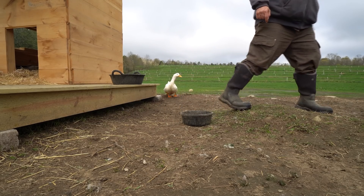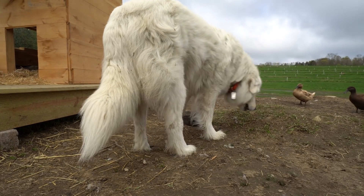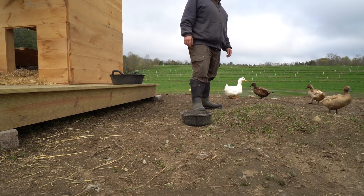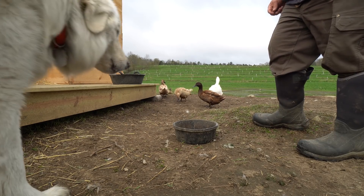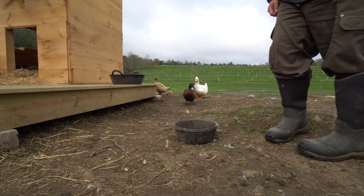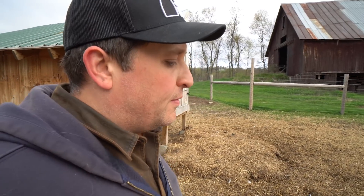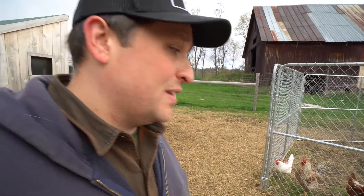Duke Silver, get out of there. Toby, eat your food or these ducks are going to eat your food, homie. I'll throw a treat on top of it — oh, you just took the treat. I love Toby, but he is like the least food-motivated dog that I know. Oftentimes one of the biggest criticisms of Maremmas is that they are very food protective, but not my Toby.